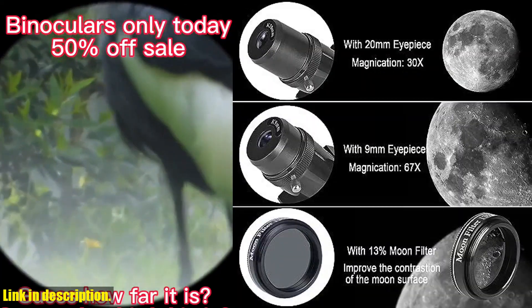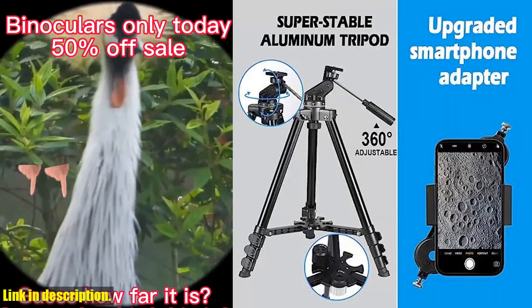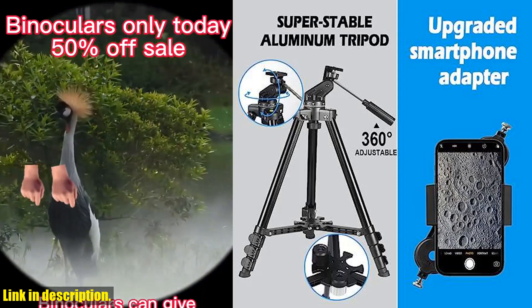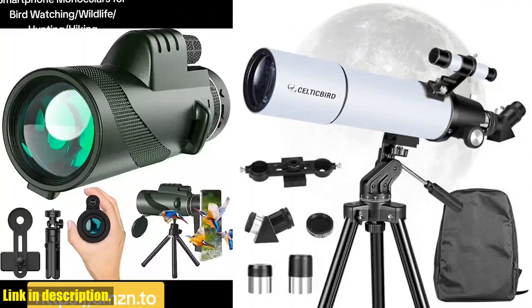Don't miss out on the opportunity to explore the wonders of the universe with the Celticbird Telescope for Adults. Click the link in the description to get your own telescope today and start your journey to the stars. Don't forget to subscribe to our channel for more astronomy reviews and tips. Happy stargazing!